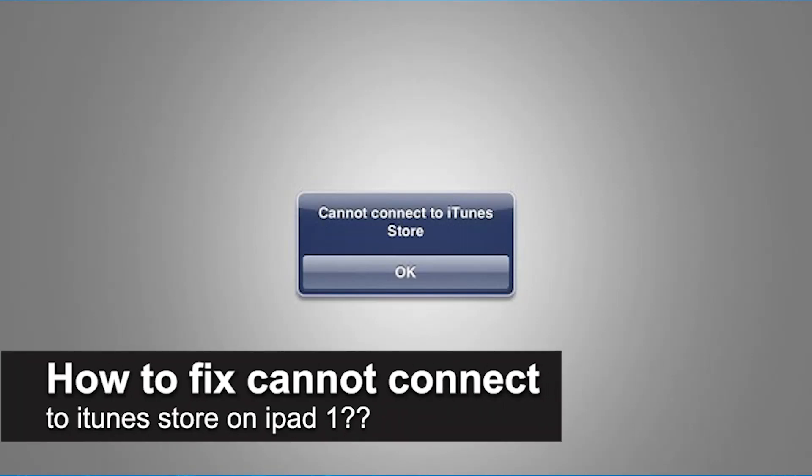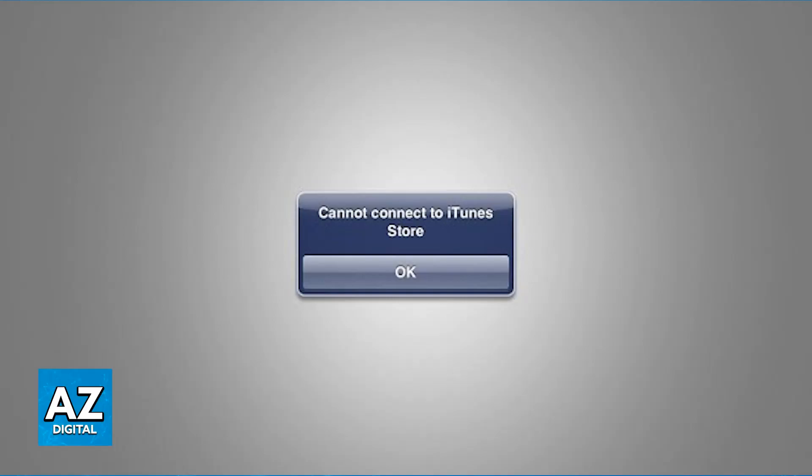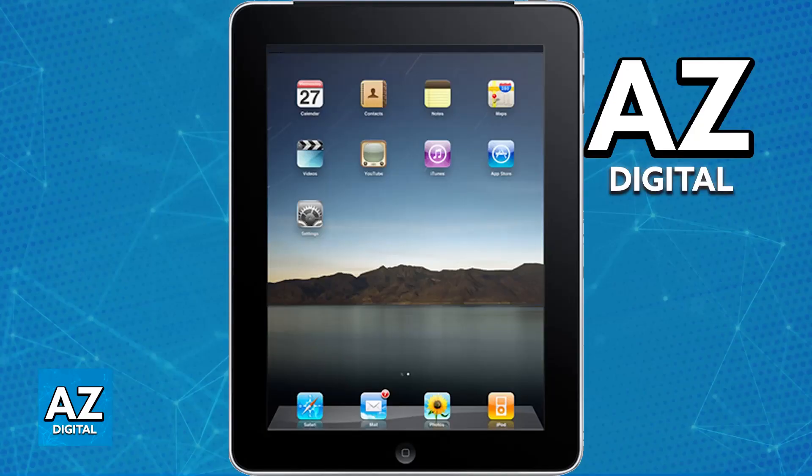In this video, I will solve your doubts about how to fix 'cannot connect to iTunes Store' on iPad 1 and whether or not it is possible to do this. If you try to open the iTunes Store on your iPad 1, which was originally released in 2010, you might encounter limitations due to a few reasons, namely the outdated software, where the iPad 1 most likely runs an older version of iOS that Apple no longer supports, and where the iTunes Store might require a newer iOS version for functionality to work properly.